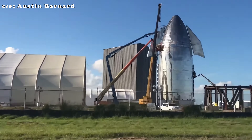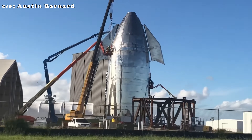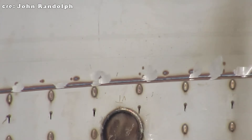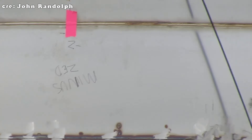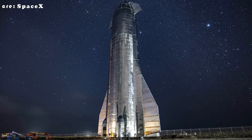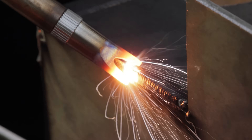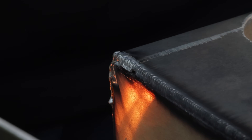Flux core welding also presented other challenges. It was less precise, generated more heat which could warp the metal, and often required multiple passes to achieve a proper bond. While it worked well for thicker metals and was relatively inexpensive and straightforward, it produced rougher welds with slag that required extensive cleaning afterward. That's where robotic laser welding came into play, producing cleaner and far more precise welds than before.